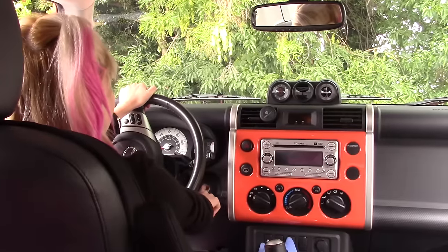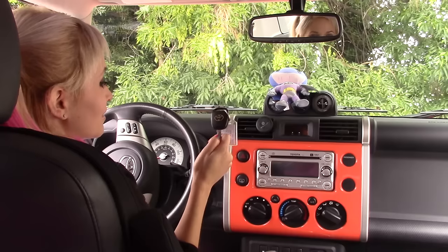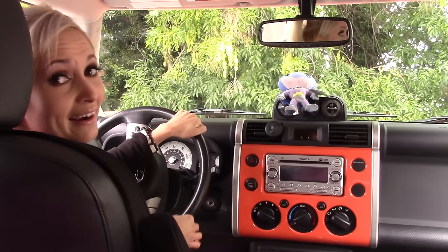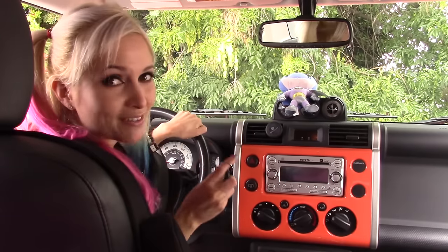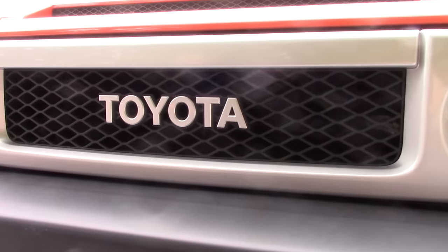What is this old-school technology? Hey, I'm Jen. I'm short. Do I have a treat for you today — the legendary Toyota FJ Cruiser.